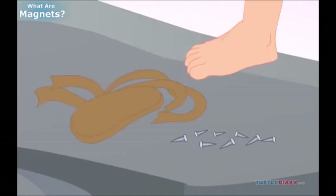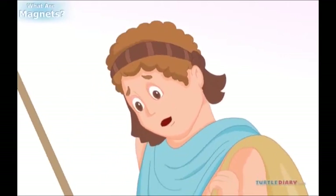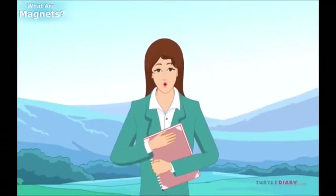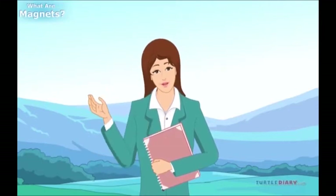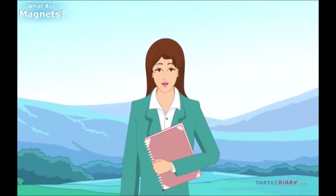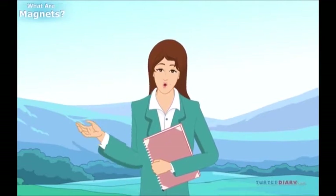His shoes fell apart and the nails stuck to the rock. We don't know if this story is true or not, but we do know that the word 'magnet' comes from the name of a place, Magnesia, where some of these natural magnet rocks were found.